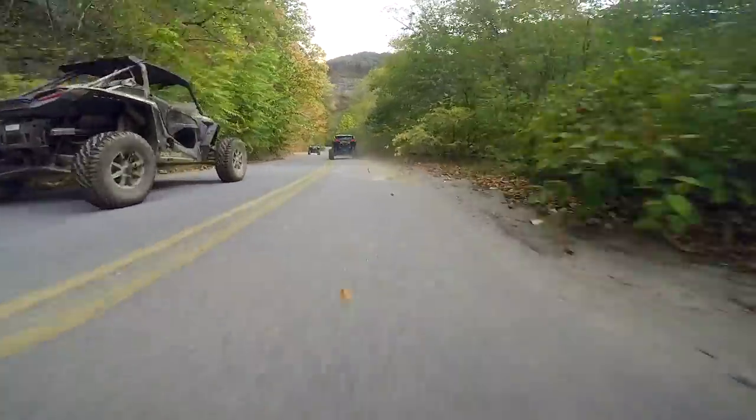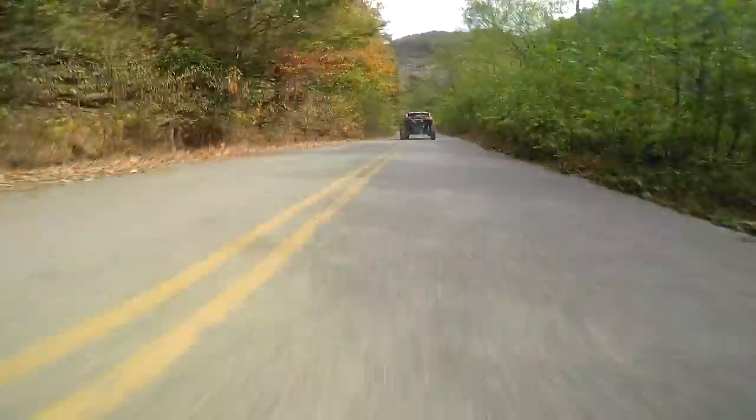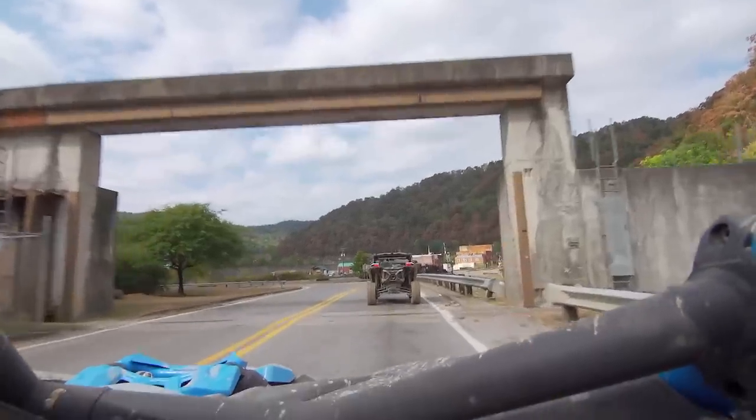The last section of the trail coming into Matewan is really neat because it's actually an old highway — all overgrown. It looks apocalyptic, like something out of The Walking Dead, but it's part of the old highway that used to take you in and out of Matewan. Then we connected to the official car road and took that all the way into the town.